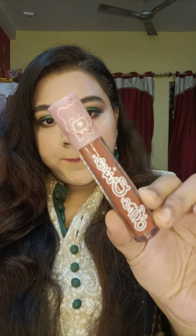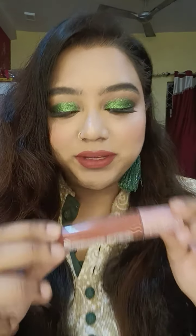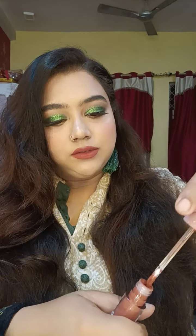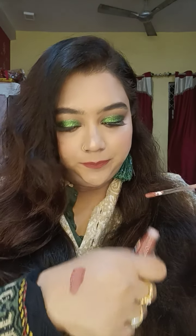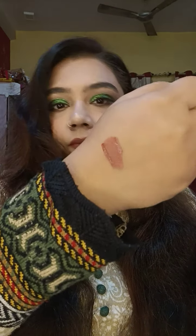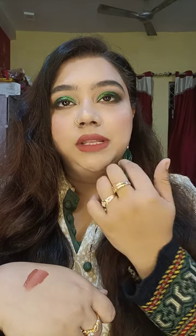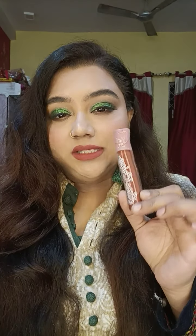Next up is a lipstick from Lime Crime Blushies. This is the same color I'm wearing on my lips right now — it's in the shade Butterscotch. It's a beautiful nude shade and I'm all about nudes these days. It dries down matte and is very very lightweight. I've layered two to three coats and it still feels so light. I got it at 50% off during the Nykaa Pink Friday sale, so it's a win-win for me.